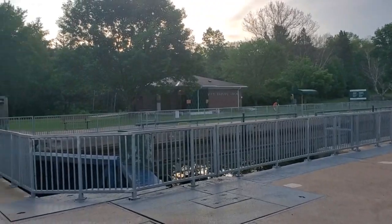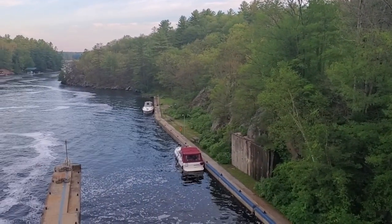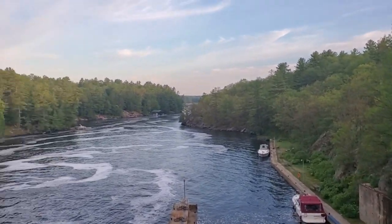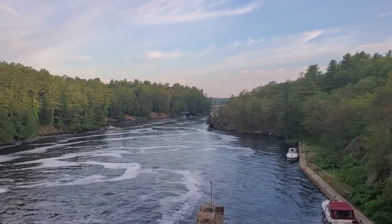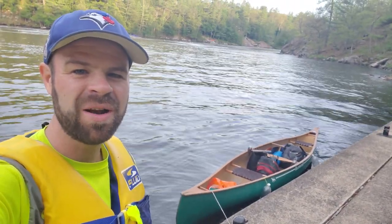I've got everything ready to go. Now all that's left to do is to walk back down to the bottom of the lock, put everything in that canoe, and begin my journey heading down the Severn River, continuing in the west direction. The time is now 6:37, and the canoe is loaded and ready to go.